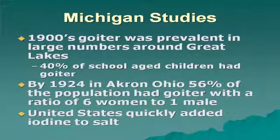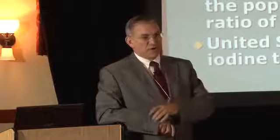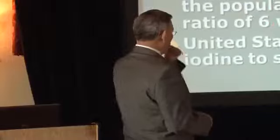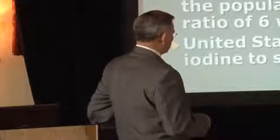Why are there more women with thyroid disease and goiter than males? The reason is estrogen. Estrogen inhibits the absorption of iodine, which explains the ratio of hypothyroidism in women compared to men — nine women to every one male in the United States — because the estrogens women have are inhibiting them from absorbing iodine.